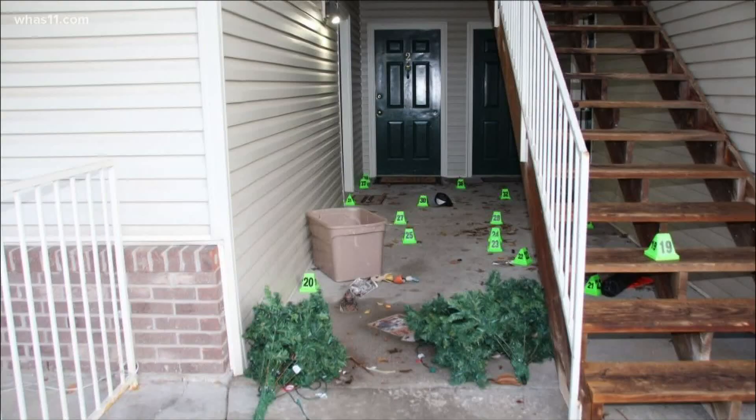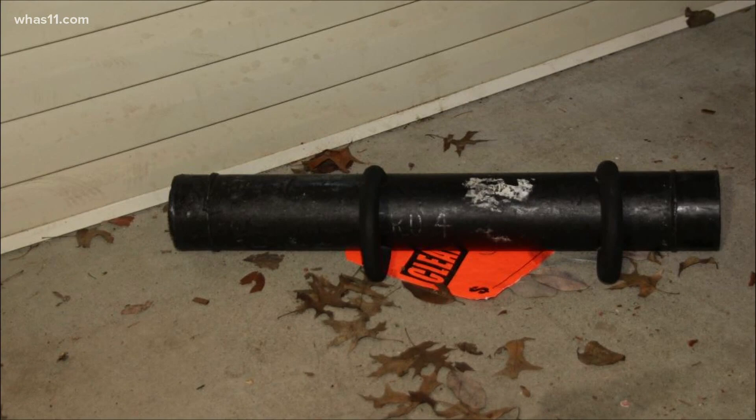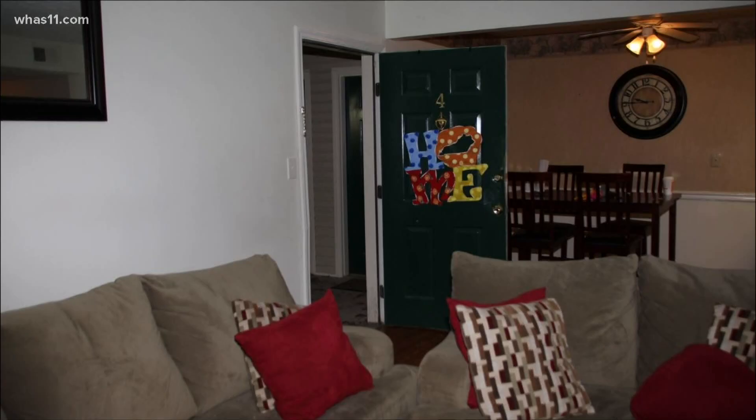Let's start outside. Green evidence markers show dozens of shell casings outside Breonna's apartment. Next to the door, the battering ram LMPD Sergeant John Mattingly used to get inside. The view from the living room shows where Mattingly entered the house.